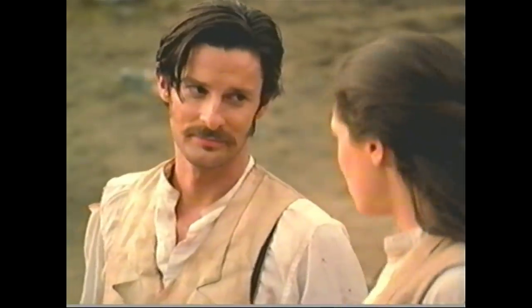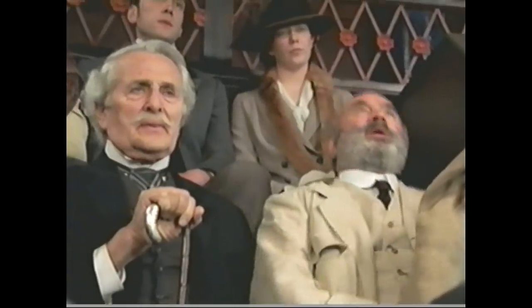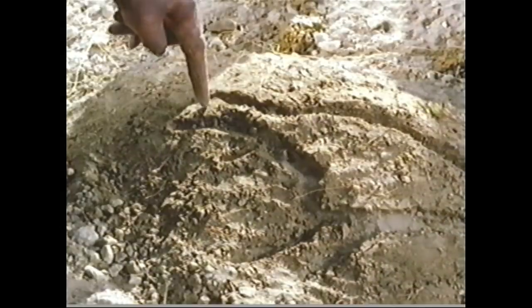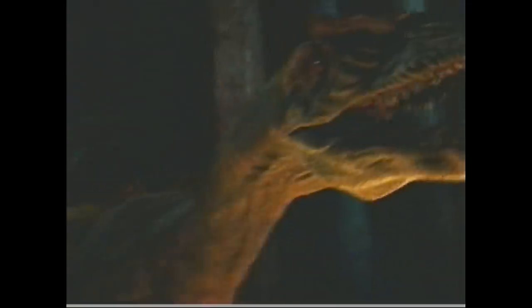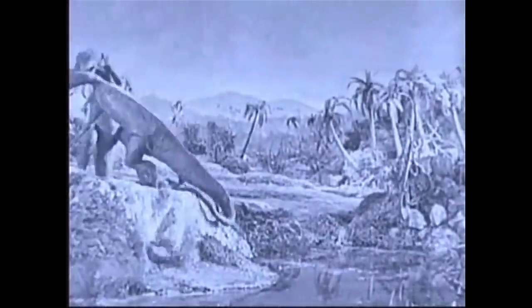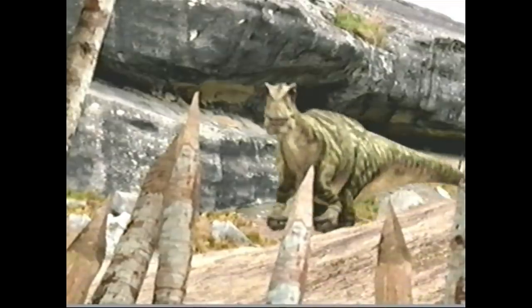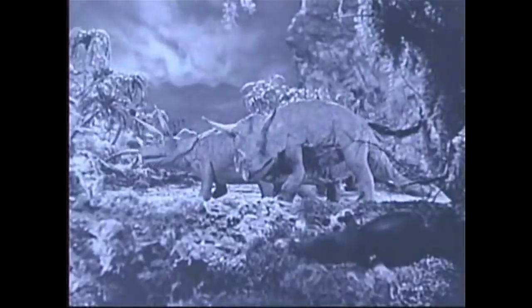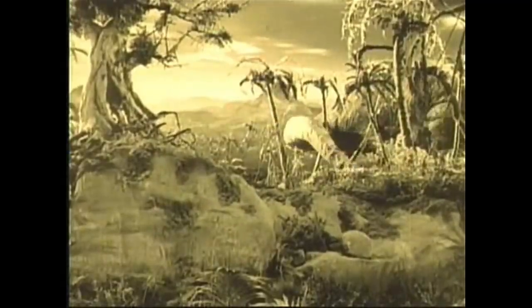They're just all around more interesting and more three-dimensional. But enough about that — you're probably all sick of hearing me talk about people, so let's get down to what you really watch these movies for: the dinosaurs. Which movie had the better dinos? Keep in mind, better doesn't necessarily mean more realistic. Obviously the remake has the more convincing creatures, but in the context of what technology was available at the time, the original really was quite an accomplishment.